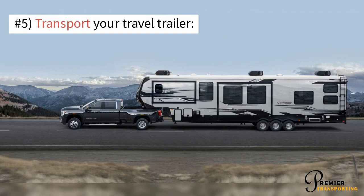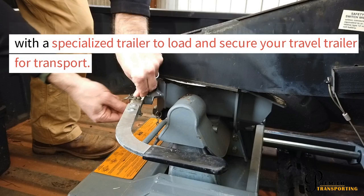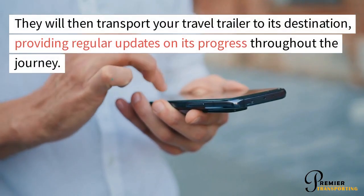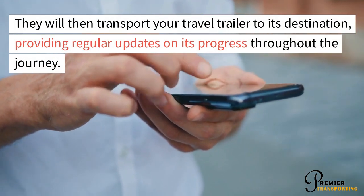Transport Your Travel Trailer. On the day of transport, the transport company will arrive with a specialized trailer to load and secure your travel trailer. They will then transport it to its destination, providing regular updates on its progress throughout the journey.